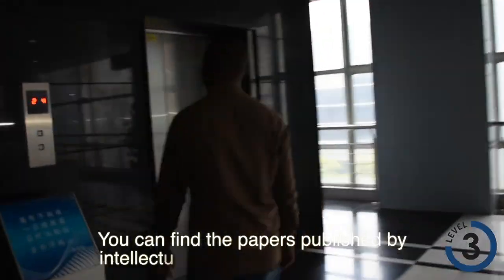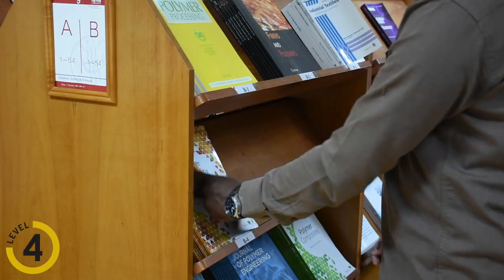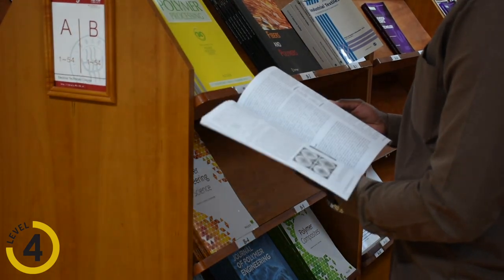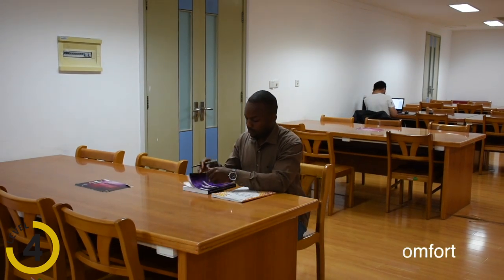You can find papers published by intellectuals, professors, and students in the publication room on the fourth floor. You are not allowed to take out the resources from this room; therefore, tables are provided for your comfort.